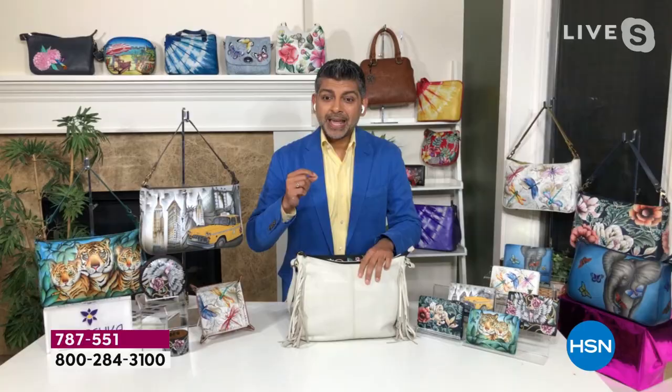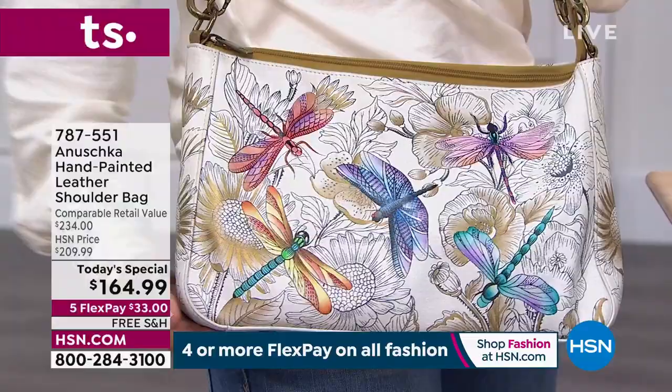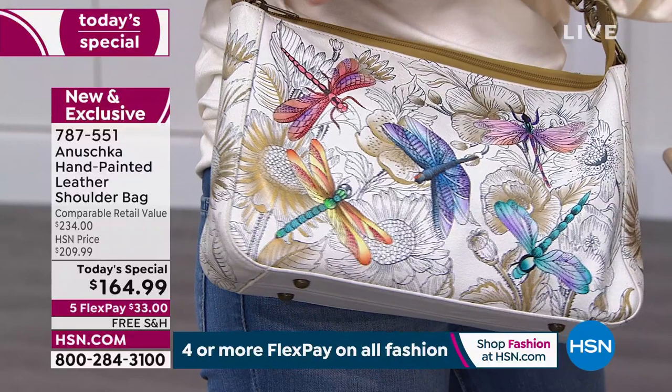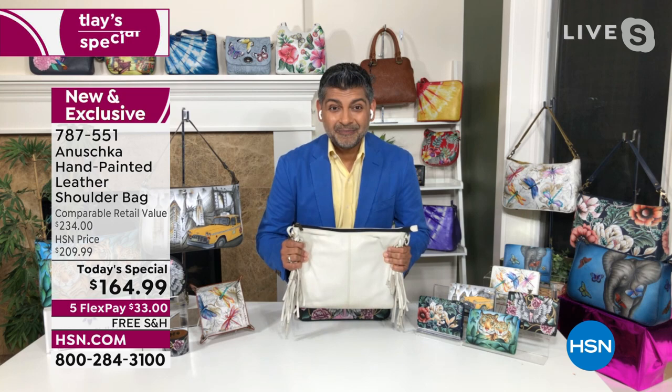You just saw the bags getting a sun bath, because once they're painted we allow them to sit in the sun and cure. The art and painting becomes one with the leather. This is something we've been doing for years and years — this is what my mom mastered, and we don't deviate from her steps. We want to make sure that when you wear an Anushka, it will look beautiful for years and years.